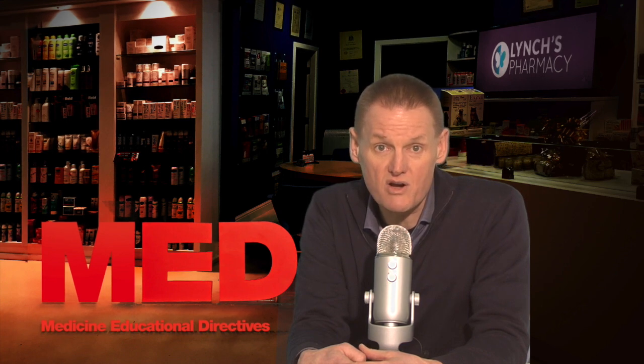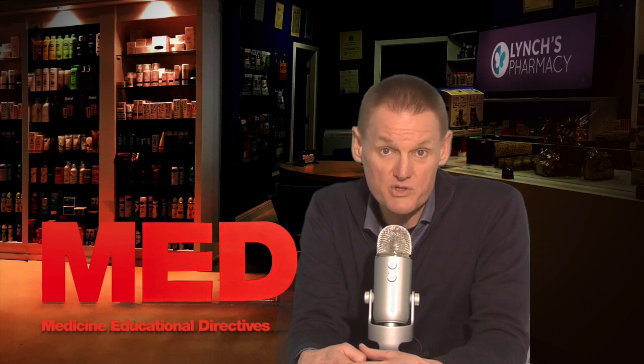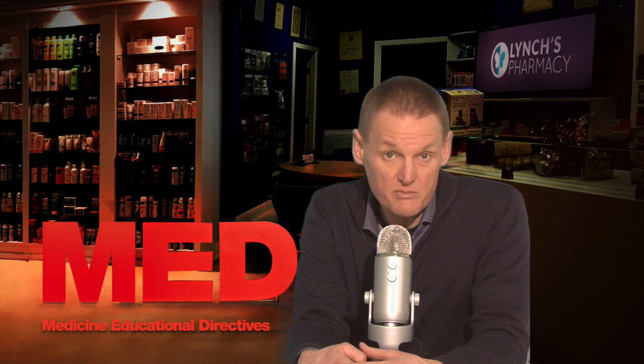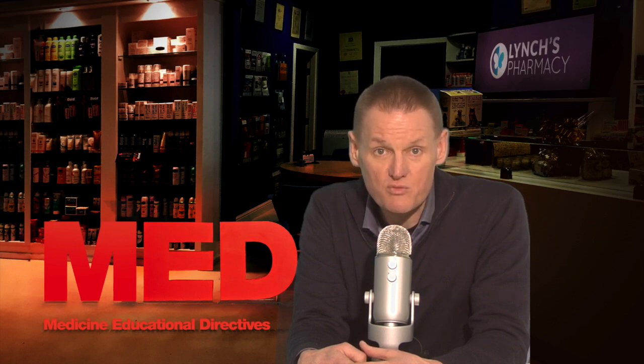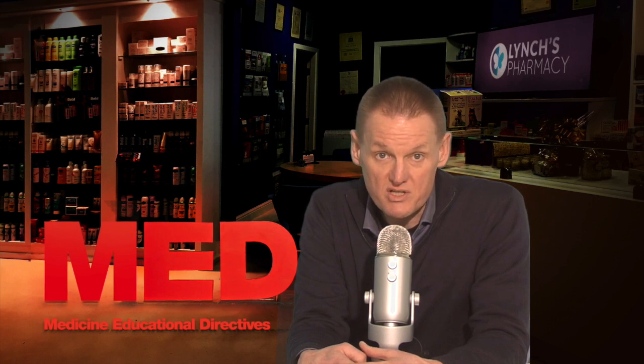Your doctor will try to prescribe you the lowest dose for the shortest time to reduce the risk of side effects. If you need to take ibuprofen for a long time, your doctor may want to prescribe another medicine along with it to protect your stomach from irritation. If you bought ibuprofen over the counter, take it as a short course of treatment and stop taking it once the pain or high temperature has gone.